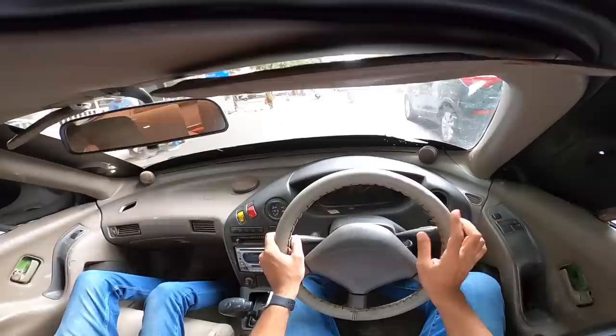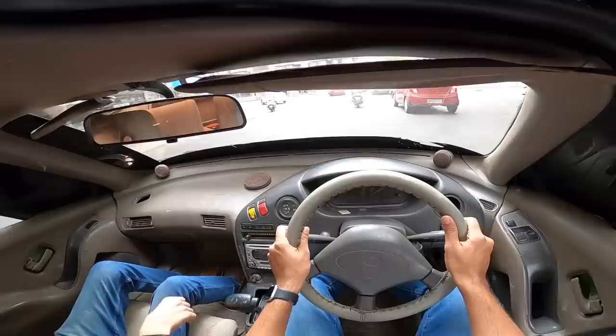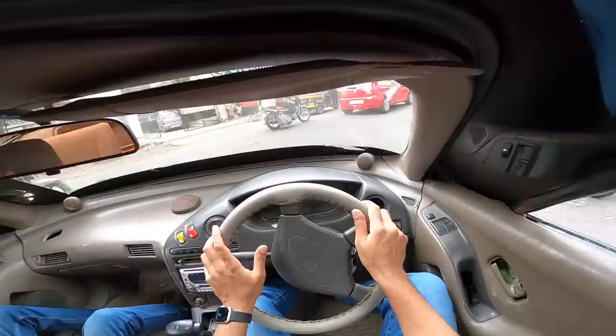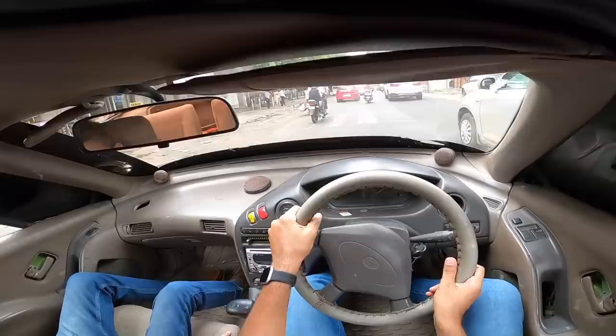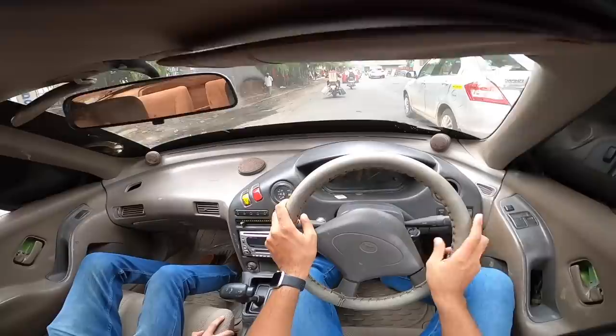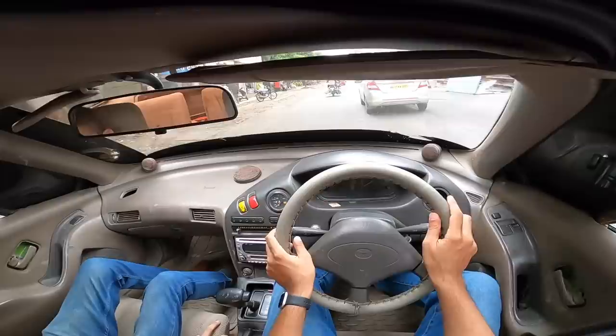Forget pushing hard — the car doesn't have any power. I never thought I'd say this, but the Indigo Marina had a better diesel engine. I never thought I'd say a Tata has a better diesel engine than a Toyota, but that happens to be the truth here. I haven't even rolled up the windows because the car doesn't have any pace. Zero to 100 km/h in about 100 years — not that it matters since the speedometer isn't working.